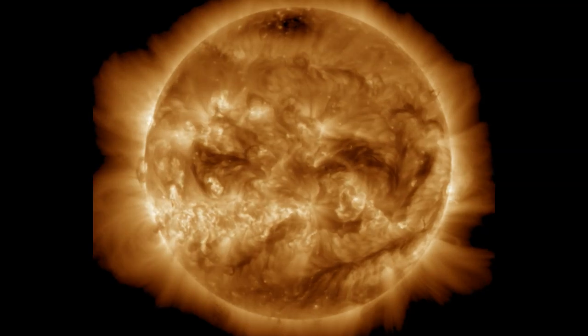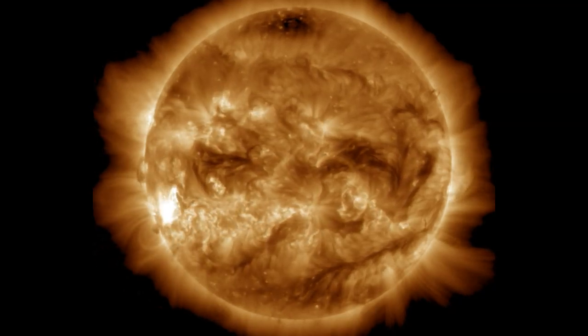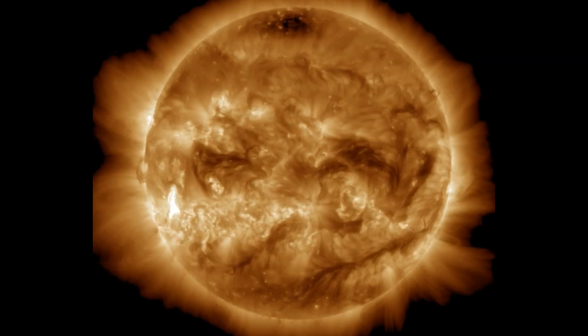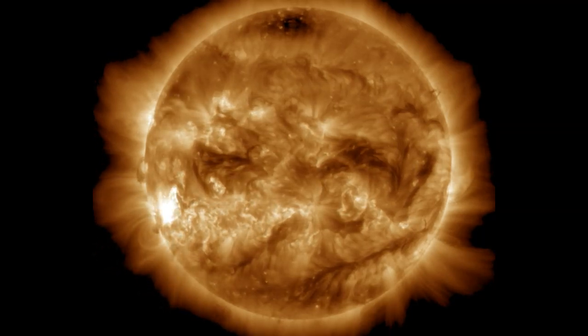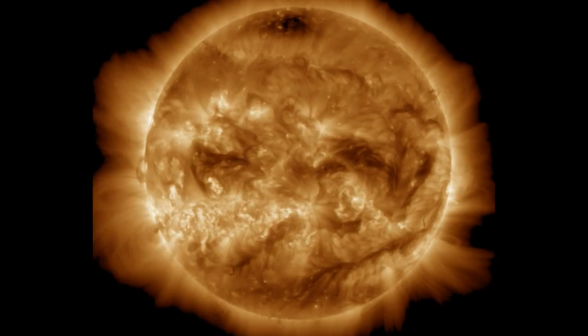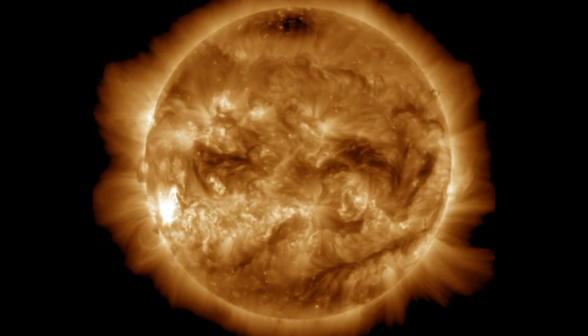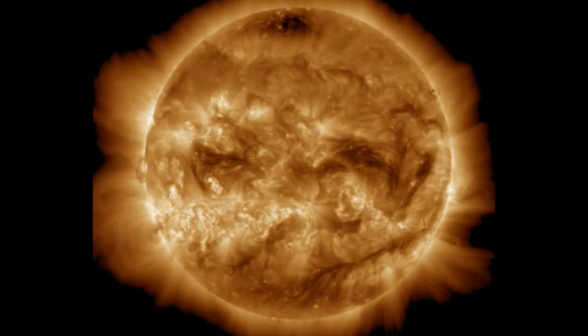Over to GOES solar ultraviolet imager at 195 angstrom — this was a big event, much larger than a 1.87 X-flare. It's one of the biggest explosions I've seen on the Earth-side facing part of our sun ever. The readings we're getting from GOES show a lot of plasma being ejected by this explosion. It's ongoing at about 3 a.m. currently and might step up a bit more.